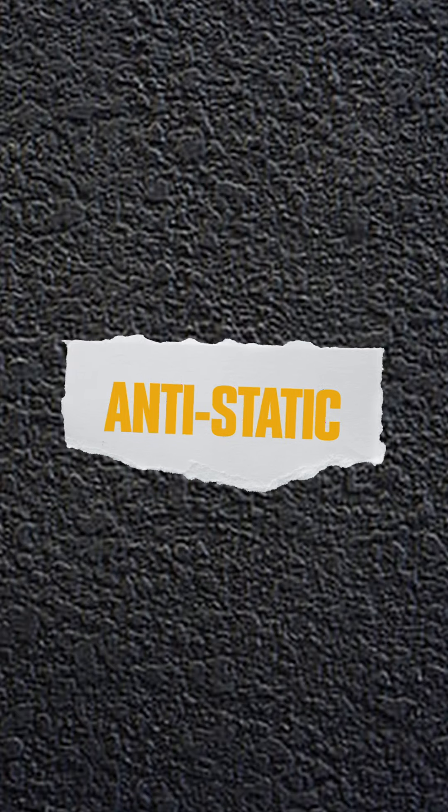Shalt Fabrics ka Atom in principles ko bohut achi tarah complement karta hai. Number one, it's anti-static — iska matlab hai ki yeh body pe chapakta nahi hai, so it gives you a light and flowy feel. Number two, it's wrinkle-free — pretty self-explanatory.